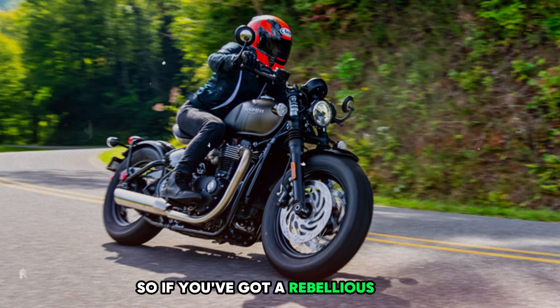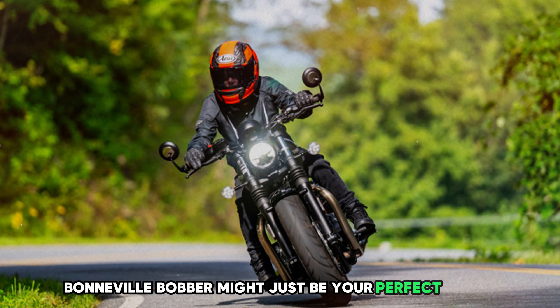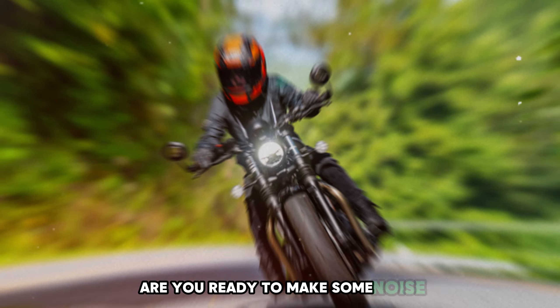So if you've got a rebellious spirit and a taste for the finer things in life, the Triumph Bonneville Bobber might just be your perfect match. It's not just a bike — it's a statement. Are you ready to make some noise?